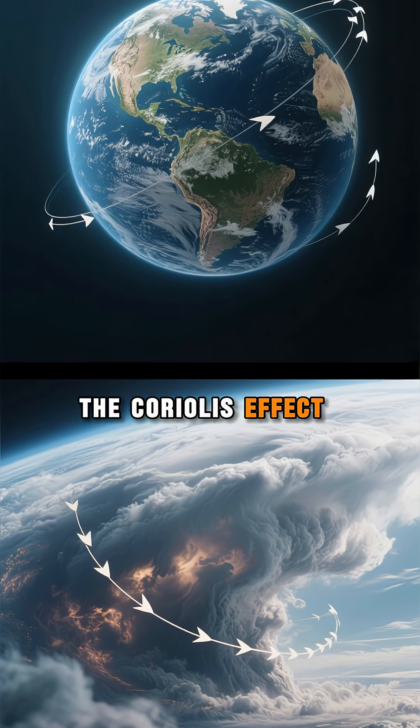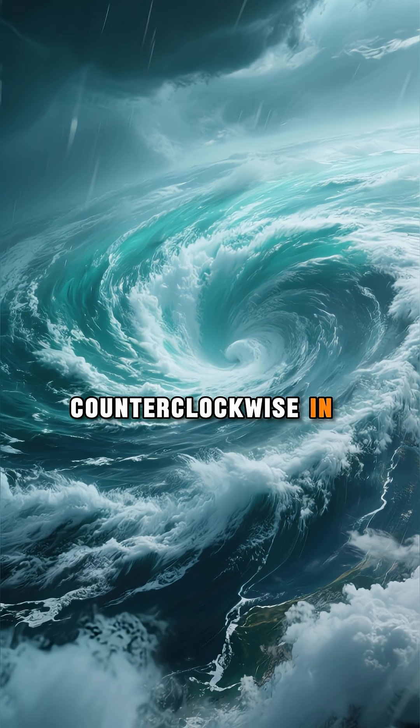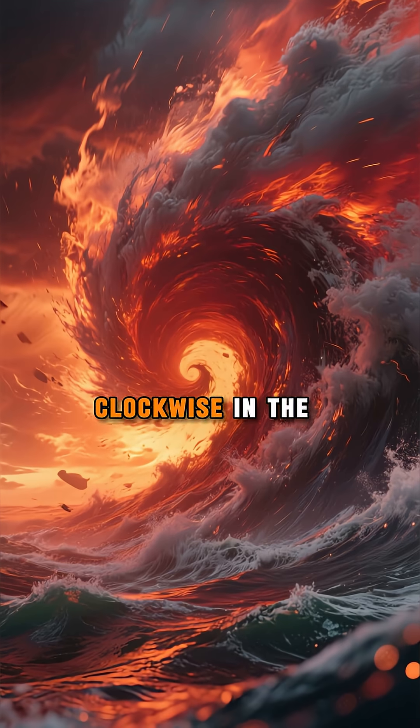The Coriolis effect — Earth's rotation — makes it rotate counterclockwise in the northern hemisphere and clockwise in the southern.